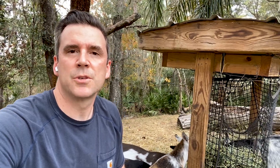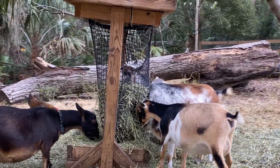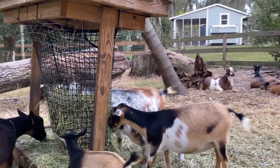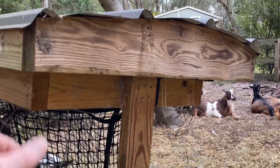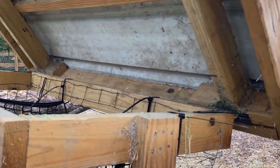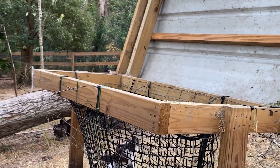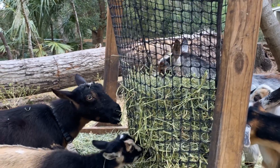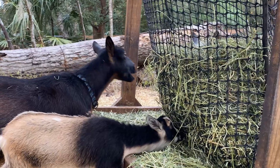For us, this little hay feeder has been the solution. We built it because we can move it around when hay waste piles up on the ground — it's on skids. It's got a lid that we can open to put the hay in. Over time, we've found that hay nets work best to hold the hay and slow the goats down in their eating. This is how we keep hay out for them all the time, keep it dry, and keep it elevated.